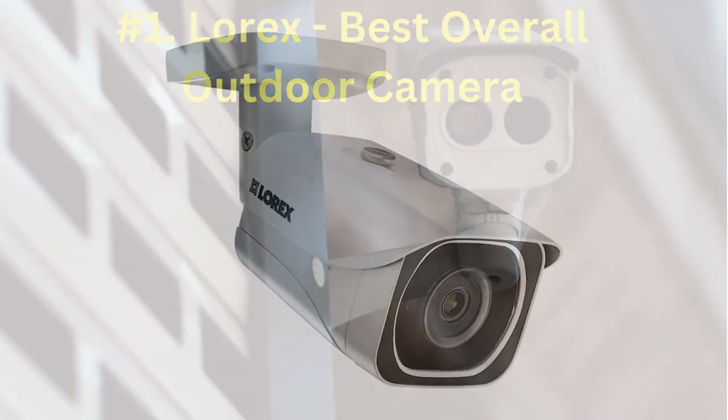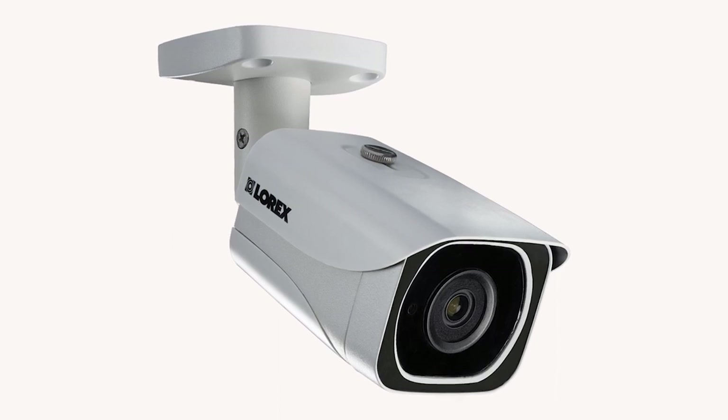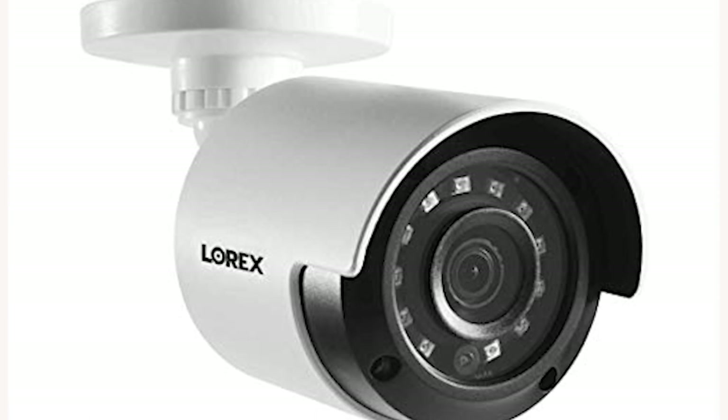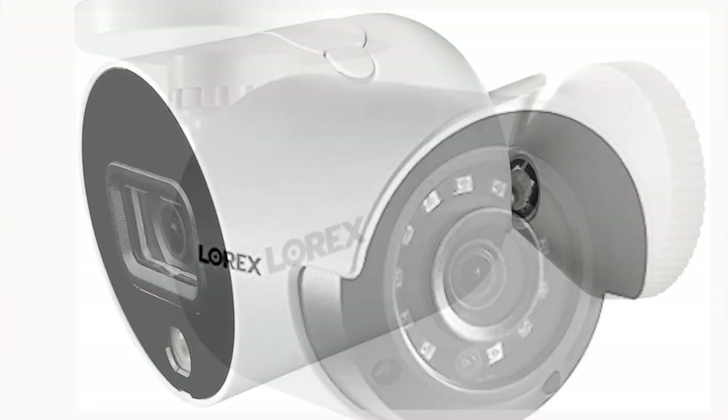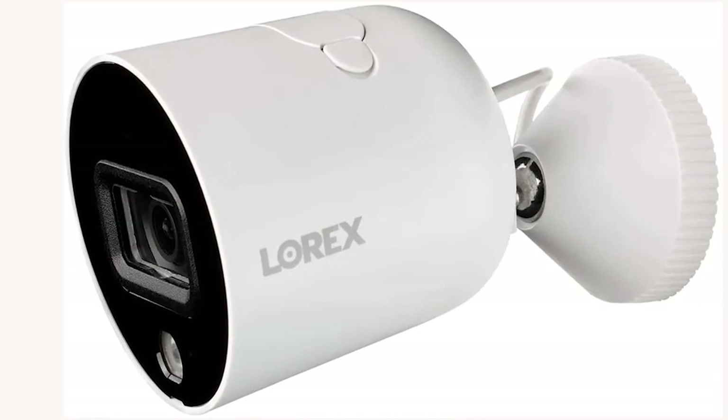Lorex HD 1080p cameras started at $150 for the 1080p version and at $175 for the 4K version. There was also a $110 version in 4K. There were many different models with different features.